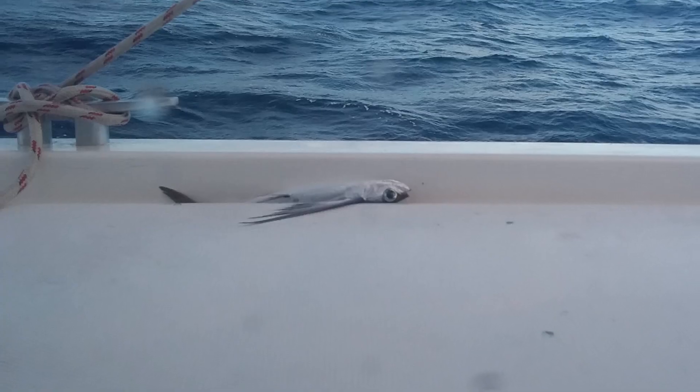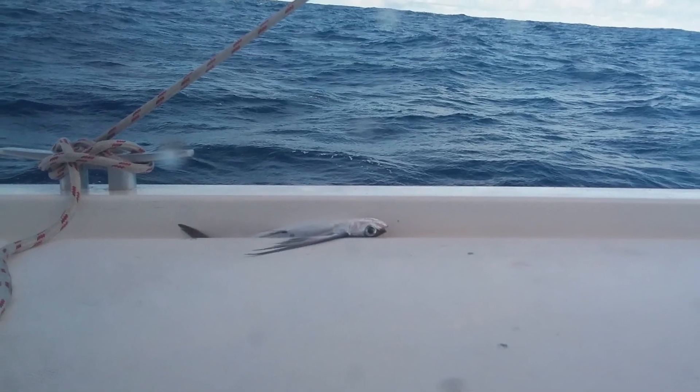Incidentally, we had a number of flying fish landing on the boat during the nights. They must jump really high to reach the side decks.